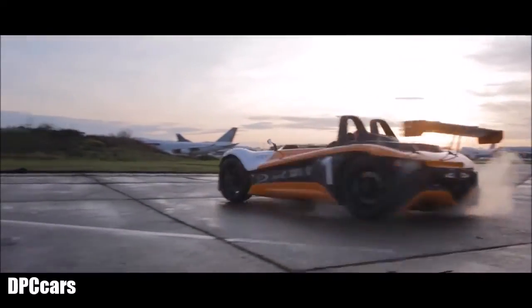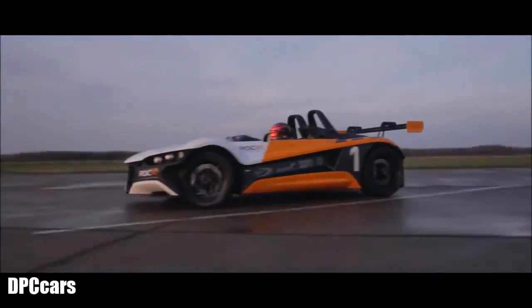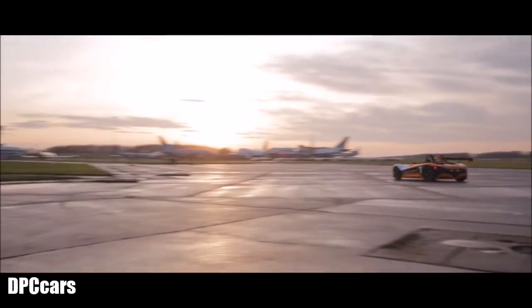The Vull gets my thumbs up. I've had a lot of fun in it today, it's very, very drivable. I think it's going to be one of the stars of ROC this year. Thank you.